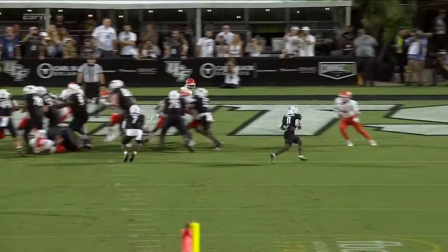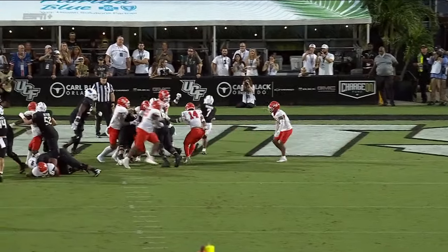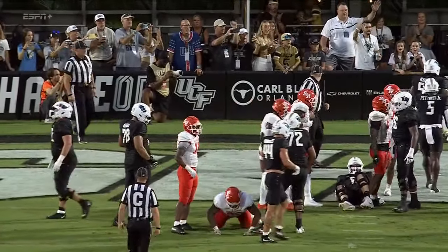Bell-type game. He crosses and gets a guard pull — number 76, Adrian Medley. He is just pacing. Wait for him to seal that edge.